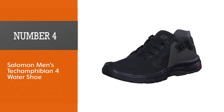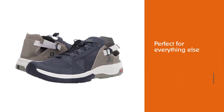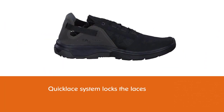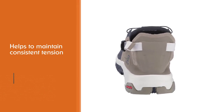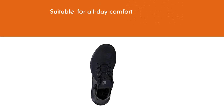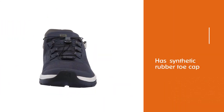Number 4. Salomon Men's Tech Amphibian 4 Water Shoe. The versatility of the Salomon Tech Amphibian 4 makes it an ideal choice for those that enjoy off-the-beaten-path adventures and need a shoe to support their endeavors. The quick lace system locks the laces, which helps to maintain consistent tension for all-day comfort. Excess lacing can be stored in the integrated pocket found in the tongue of the shoe. The synthetic rubber toe cap will protect your toes in the water and around camp, while the hydrophobic qualities of the shoe help it to dry quickly after immersion.